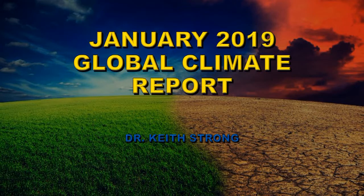Welcome. NOAA has just released its January 2019 Global Climate Report and this video is a summary of the data that it contains.